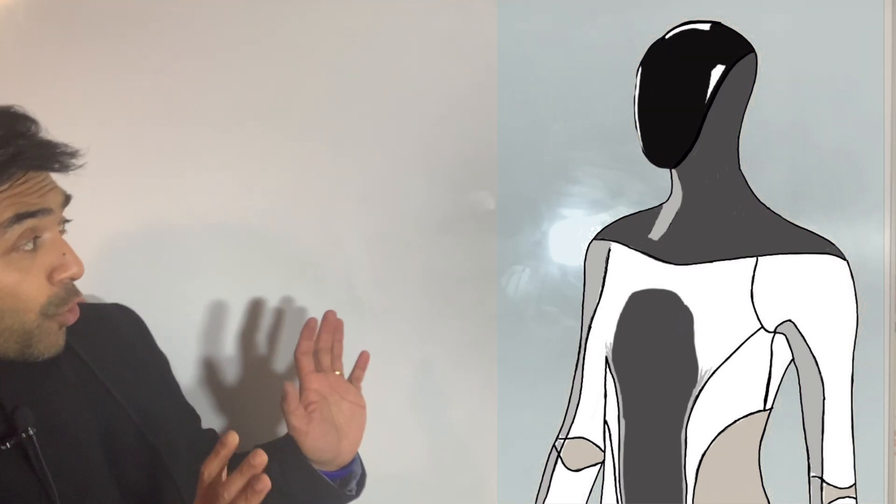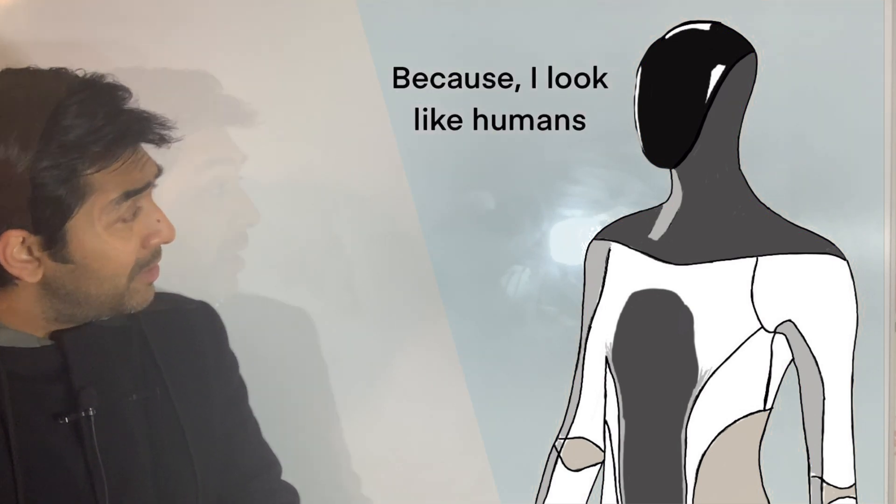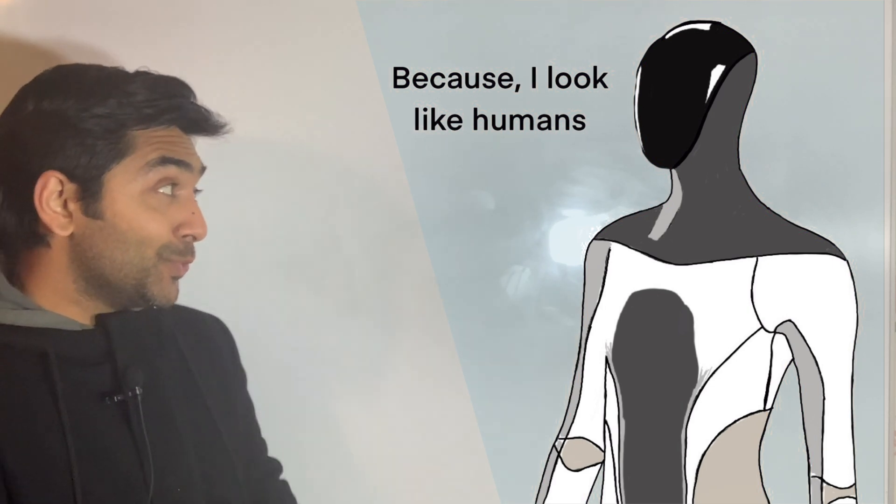Why are you actually called a humanoid? Because I look like a human. Yes, you do — that's why! The Tesla Bot is called a humanoid robot. Did you know the Tesla Bot's code name in the factory was Optimus? Cool, right? When will the Tesla Bot be available to us?